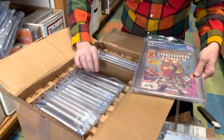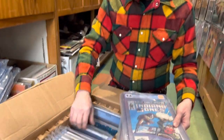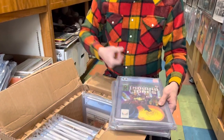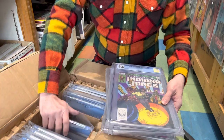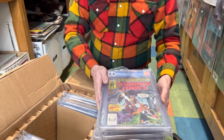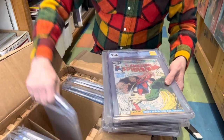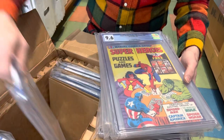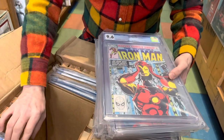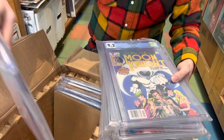Indiana Jones — looks like a few of those in here. Probably hang on to these for a couple months, a little closer to this new Indy movie, which we hope is going to be good. Some Spidey — more Spider family stuff. All kinds of MCU junk.